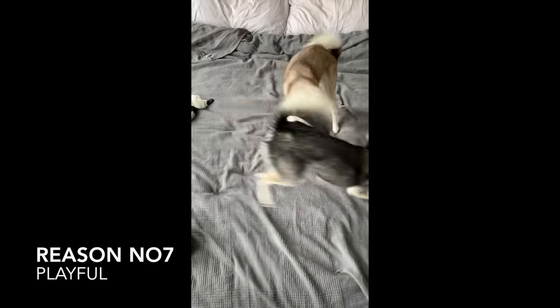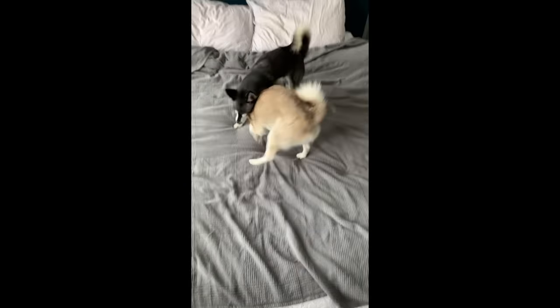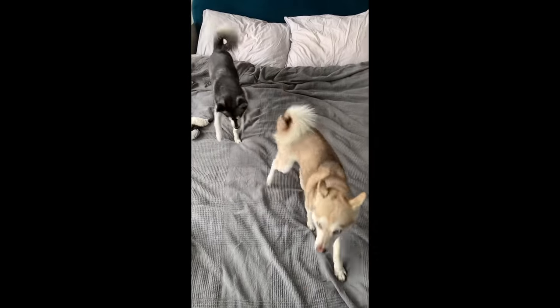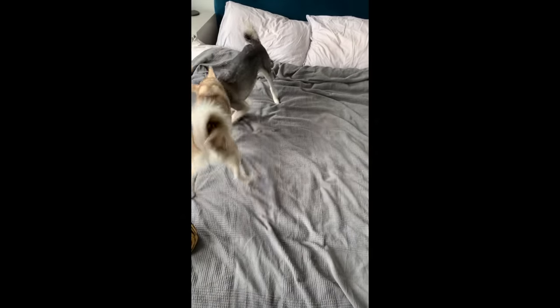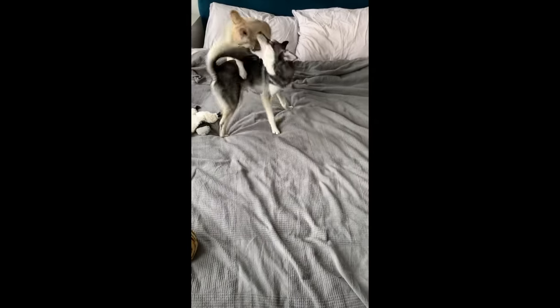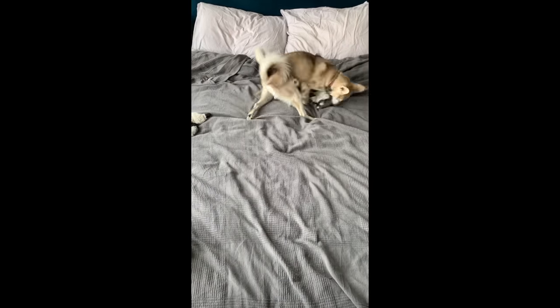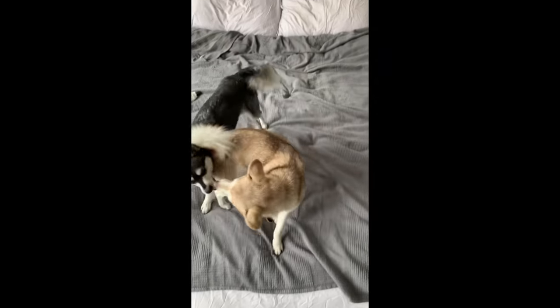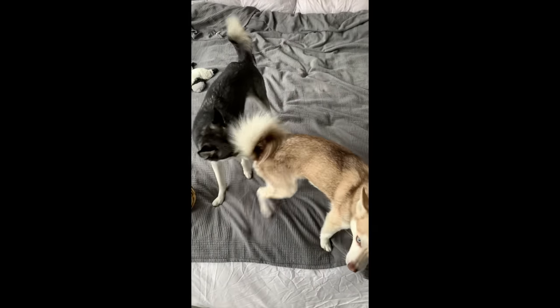Reason number seven: Alaskan Klee Kai love to play. Copper and Sky will play fight all day long. My wife and I will leave the bedroom, come back, and they'll be there playing or fighting over their favorite toy — the avocado, the flying monkey, the ball. So if you get an Alaskan Klee Kai, maybe if you get two, be prepared for lots of playtime.